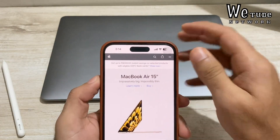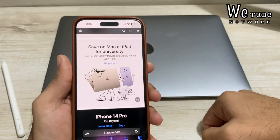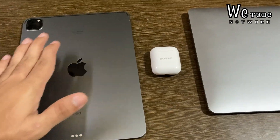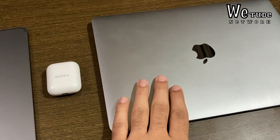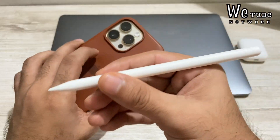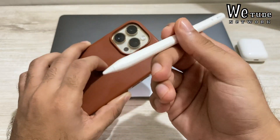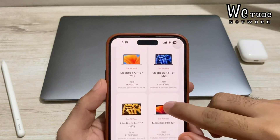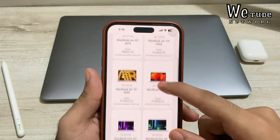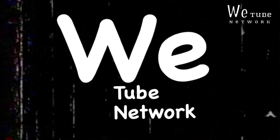Apple Back to School offer is back in India. For those who don't know, you get a university education discount on iPads and Macs. Not only a discount — with Macs you get AirPods free, and with iPad purchase you get Apple Pencil free. We'll talk about how much discount is on offer and whether iPhone users can get free AirPods too.